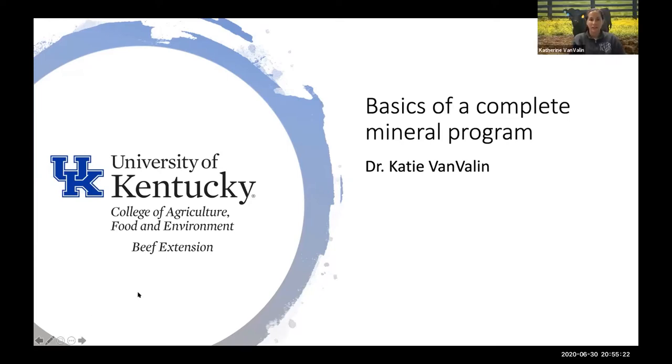I've got my PowerPoint up here, so we'll go ahead and get started and talk a little bit about what it takes to make a complete mineral program for our cattle.